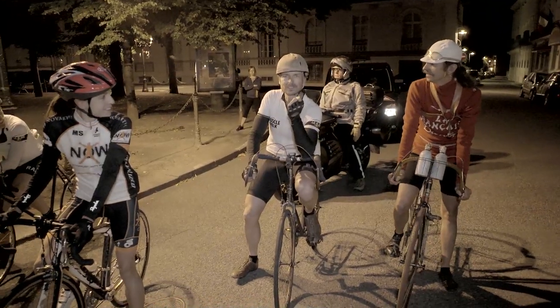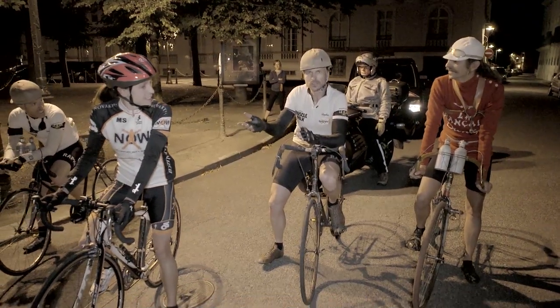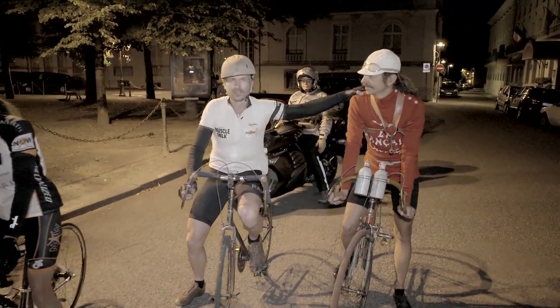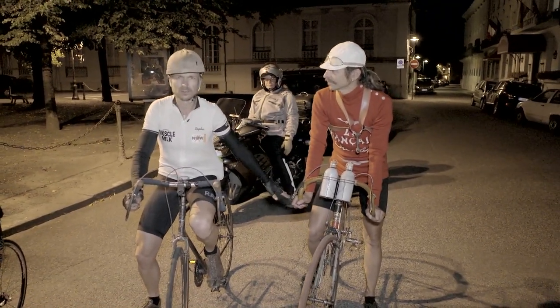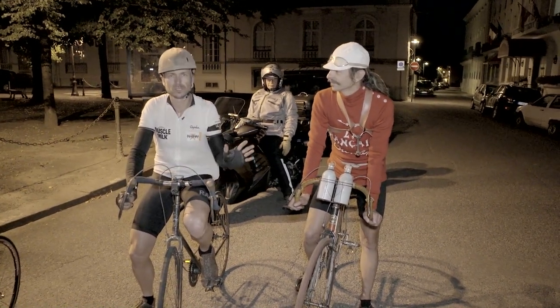This is the start of Stage 10 and this morning we're joined by Julie, Ben's wife, who's come all the way to visit him, and also Marco. You can see Marco is absolutely decked out in the original clothing. He has an amazing, immaculate bicycle and he knows the route, which is great — takes all the pressure off us.